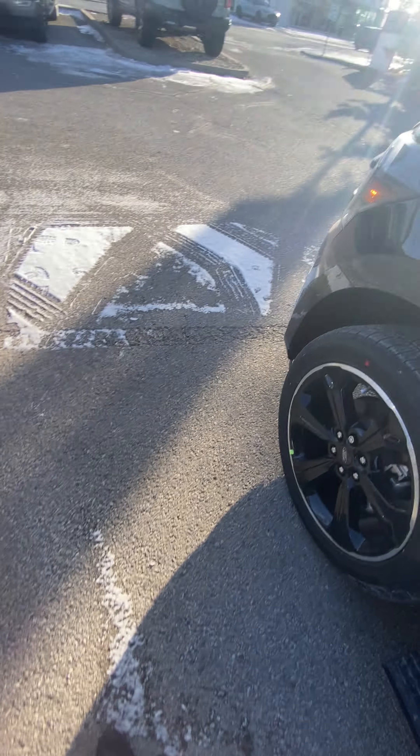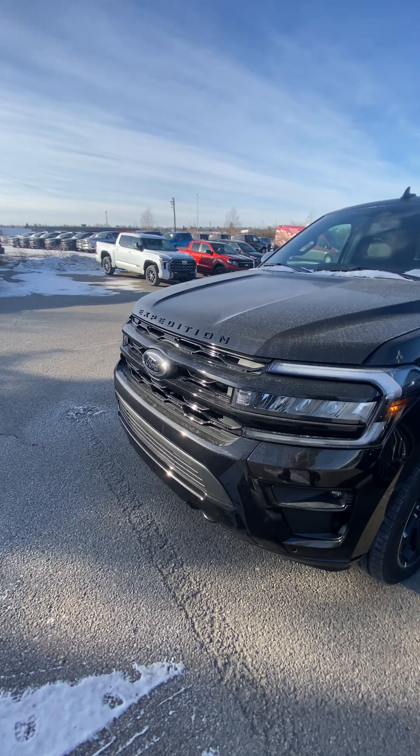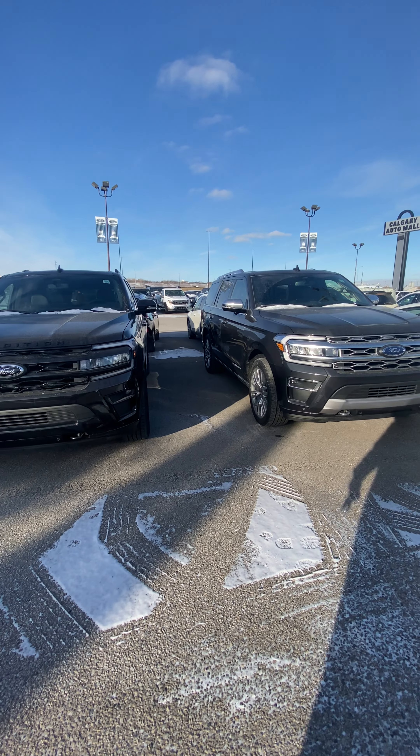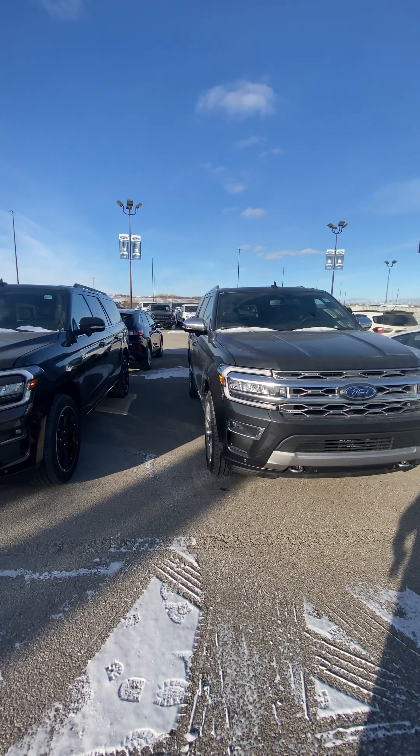They both are the same size, just totally different vibes. We will talk to you guys soon — take care. Thanks again.